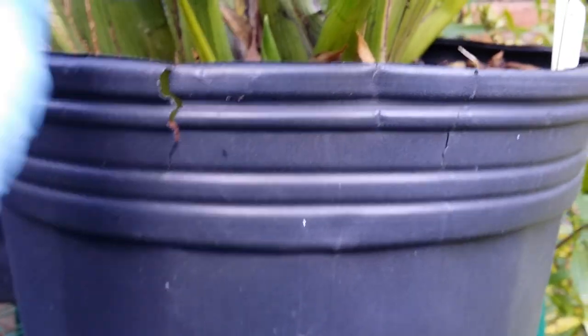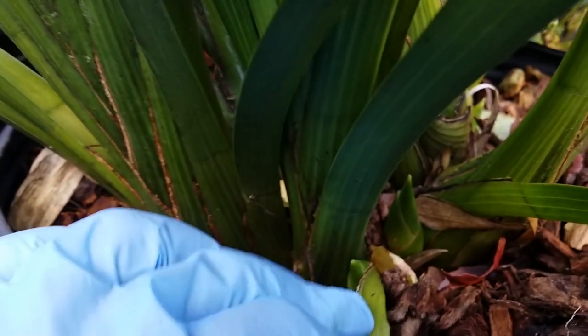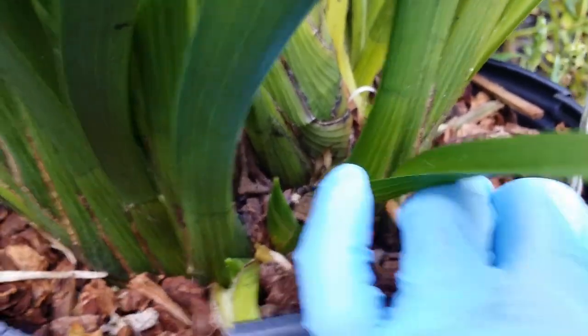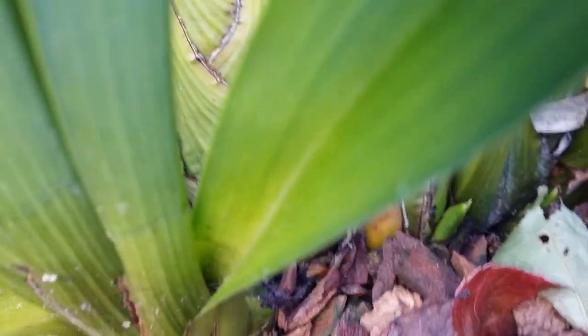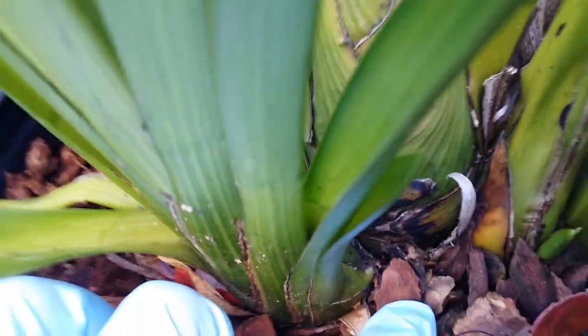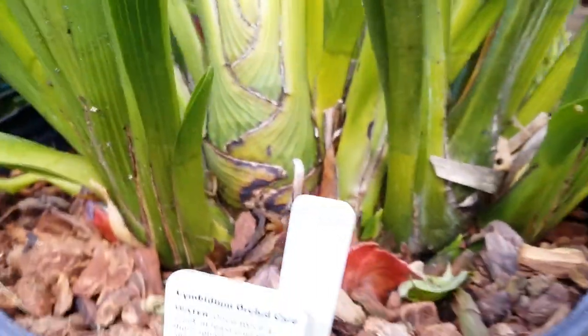I think that's the same one — oh look, a third one! See that? One, two, and that's the third. Fourth! Oh there's four — possibly four or five! At least four cymbidium spikes right here. I already spotted at least four — we got a winner, ding ding ding! A winner on that plant!